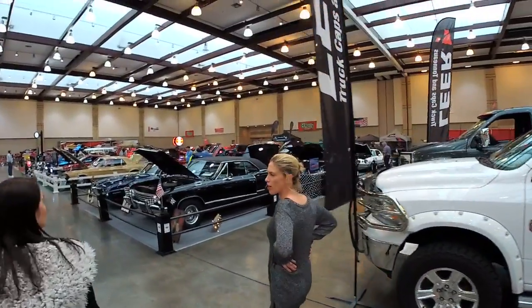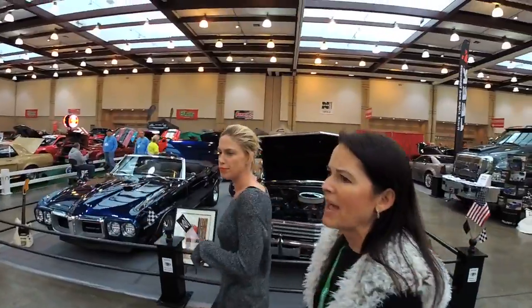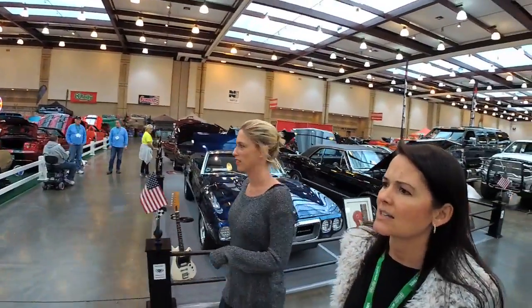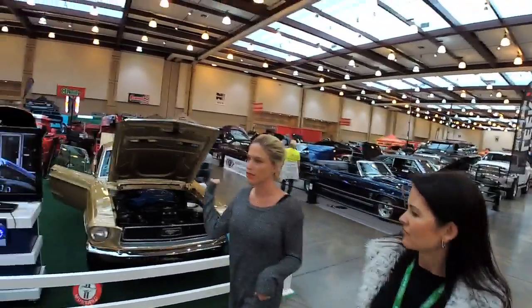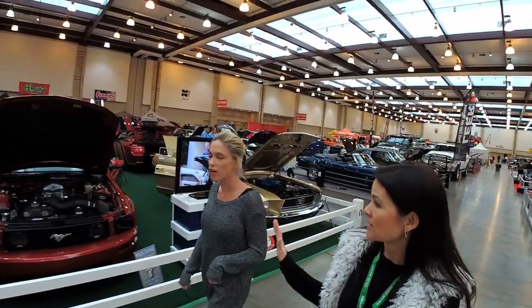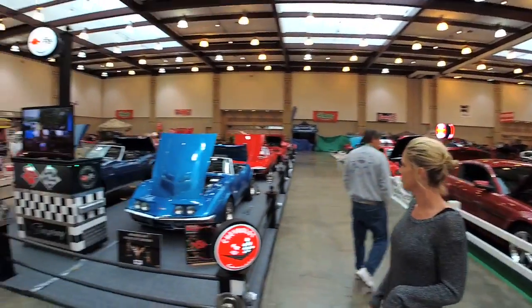Will there be any other raffles or giveaways? Yes — lots of giveaways. iPads, NASCAR VIP tickets, all kinds of stuff to sign up for. Car detailing packages. And this is like the Mustang club — a whole bunch of Mustangs here. Then you've got a Corvette club too.